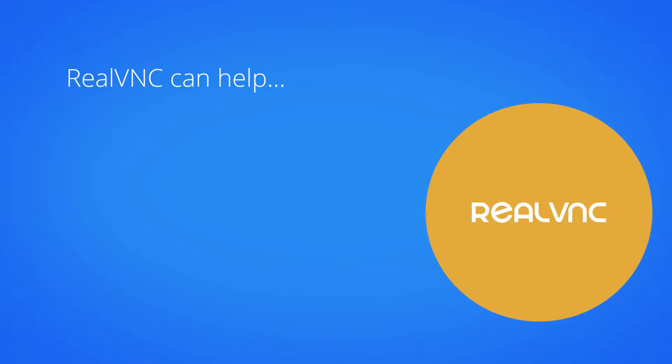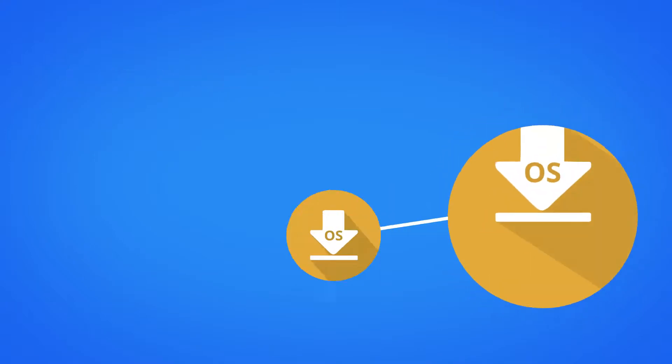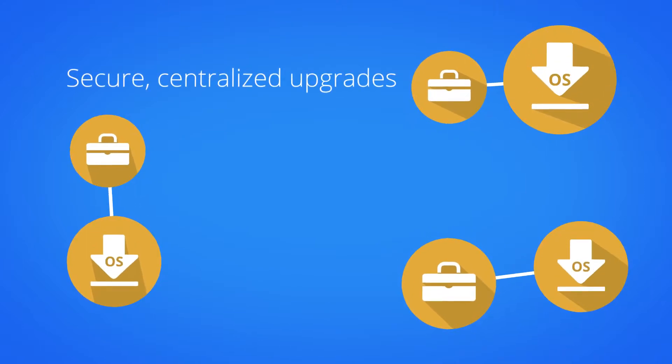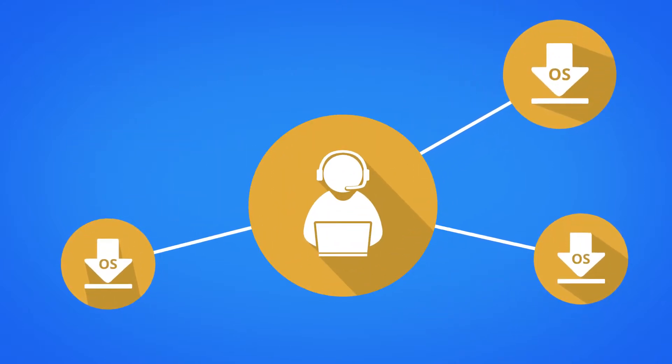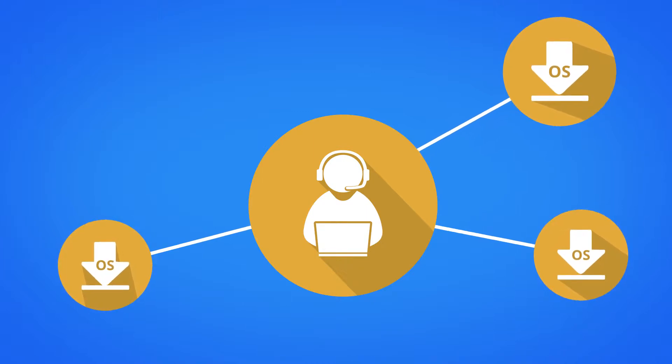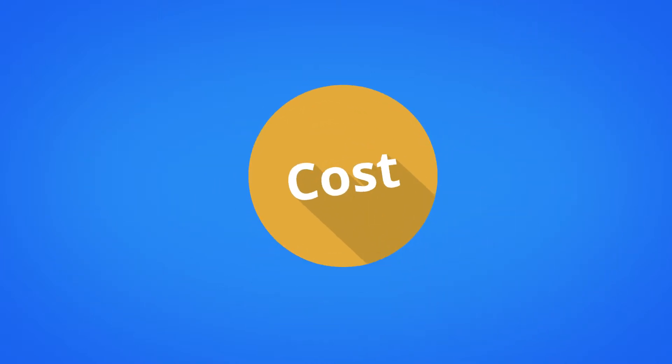RealVNC can help. Our real-time remote access software centralises the OS upgrade process, allowing one engineer to upgrade dozens of ATMs in a single evening from their desk, and minimising transaction losses.